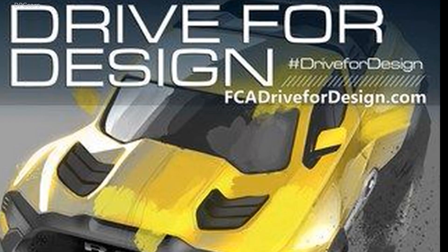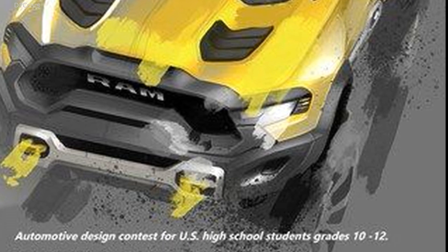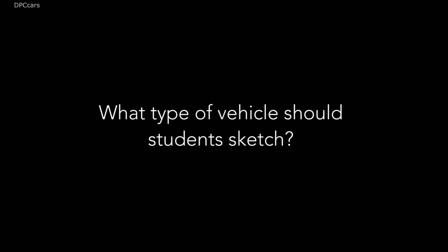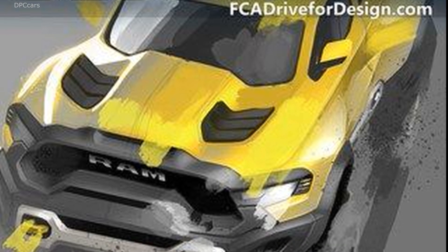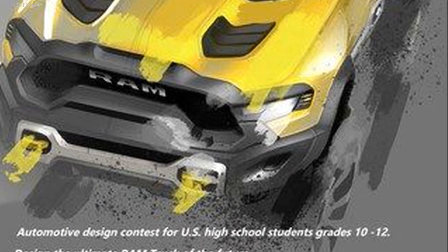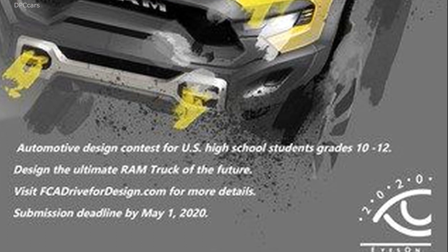Drive for Design is a contest for high school students, grades 10-12, and we're asking them to design the next generation Ram truck for us. When designing the next generation Ram truck, we want them to think about what does a Ram do, what do people use it for? They don't use it for just hauling or towing — it becomes more of a lifestyle vehicle. So what does this truck represent to them and how does it represent the future of Ram?